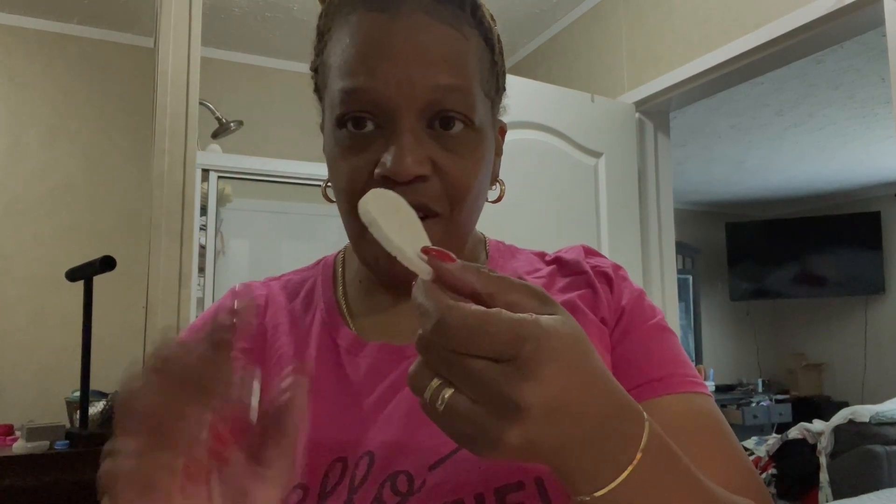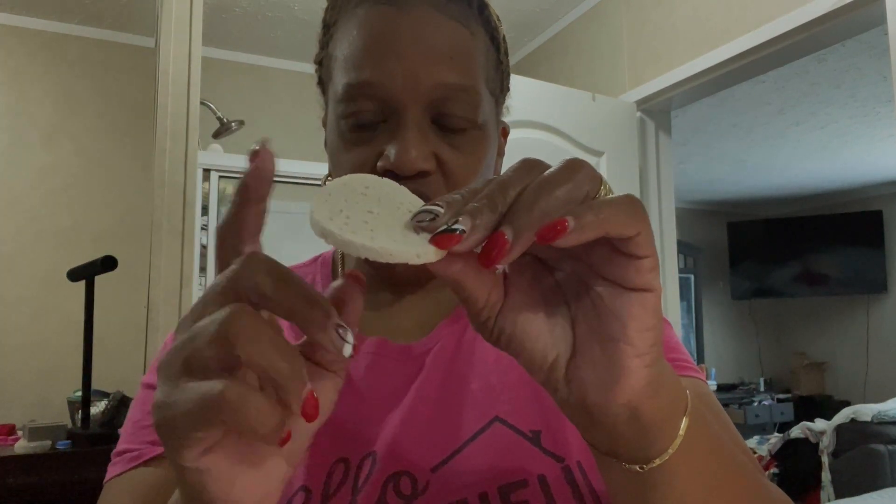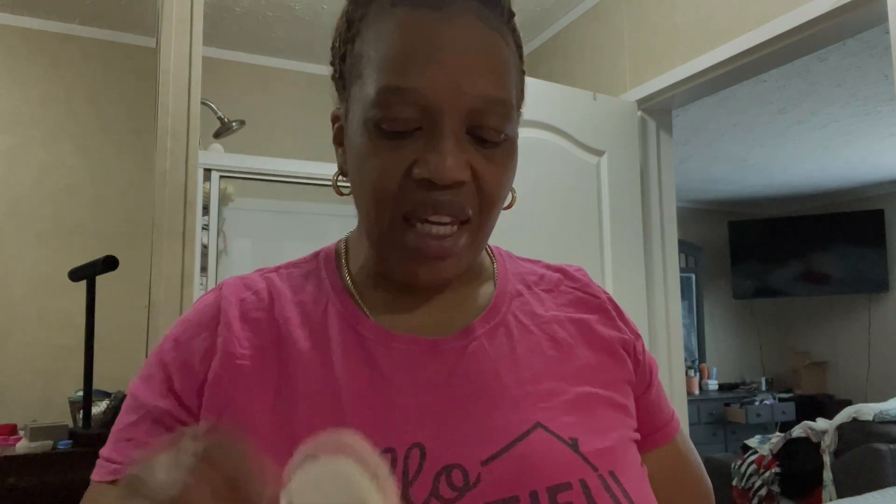You guys have seen me do my skincare routine, right? And I've been using the Urban Skin RX. I share with you guys my skin routine in which I was using the Urban Skin RX. What I like were these pads — when you get it, it's really thin. I found them on Amazon. This is a pack of 50 pads, which is great for your skin.